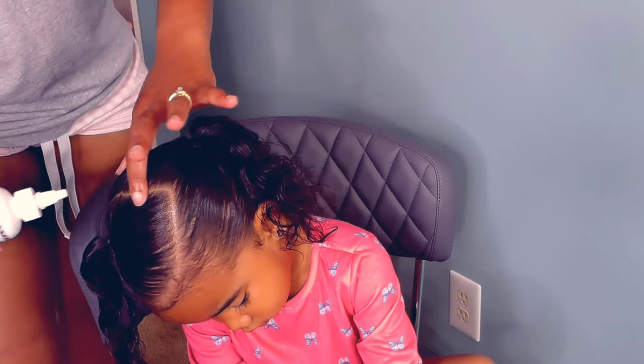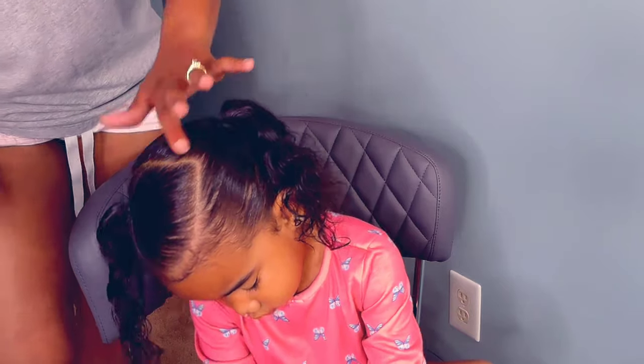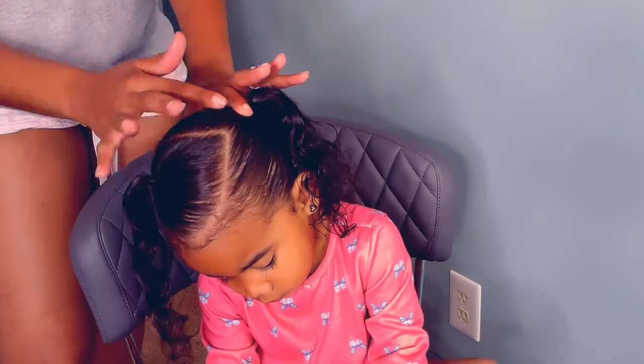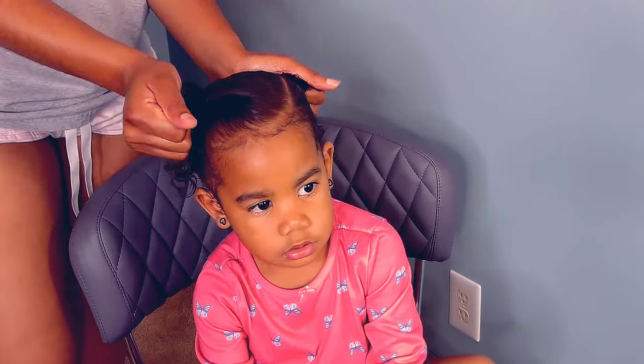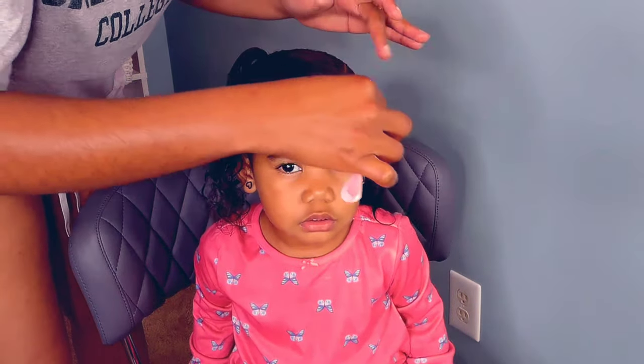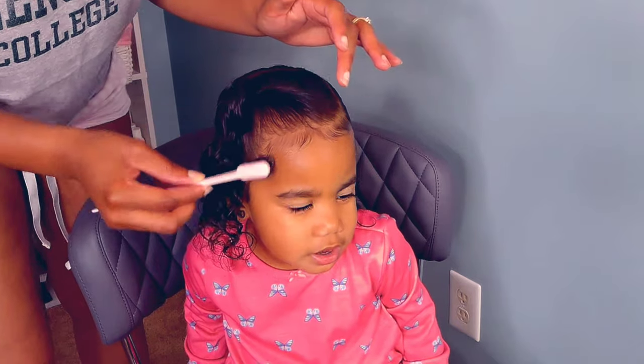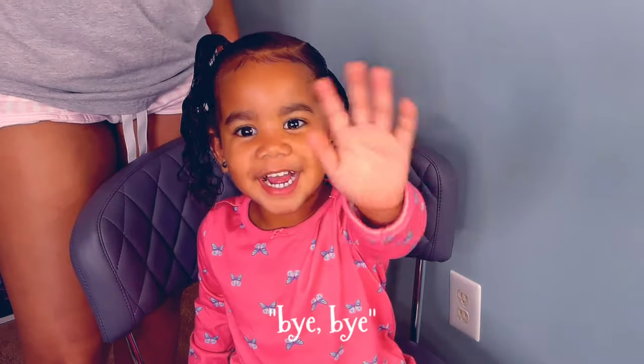Thank you guys for joining us, and welcome back. I'm sorry I dipped out on you guys for a couple of weeks. Of course we are back again, and we will see y'all on our next video. Please stay safe, stay home if you can, and y'all have a wonderful and prosperous week. Say bye-bye!